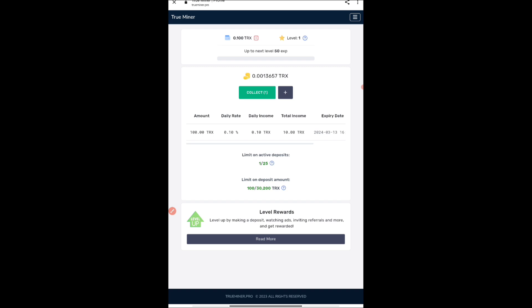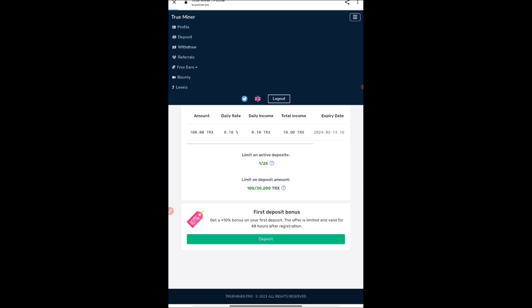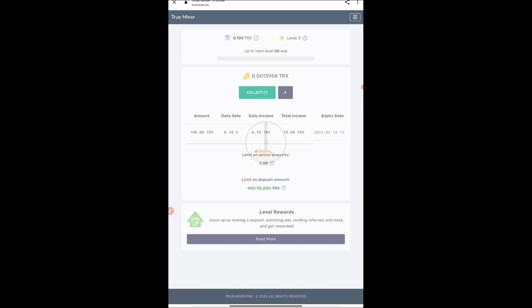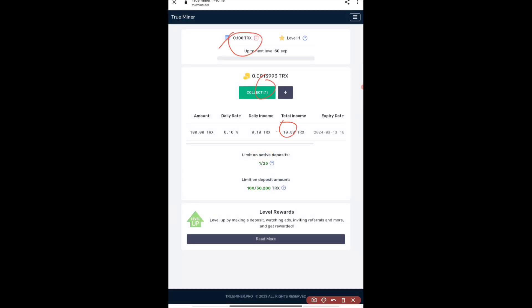Everything you earn can be withdrawn once the balance comes near five TRX. If you go to the withdrawal section, it will show you a minimum withdrawal of five TRX. Every day you'll be getting 0.1 TRX, so your balance will increase and by day five it will come close to five TRX, from where you can withdraw.